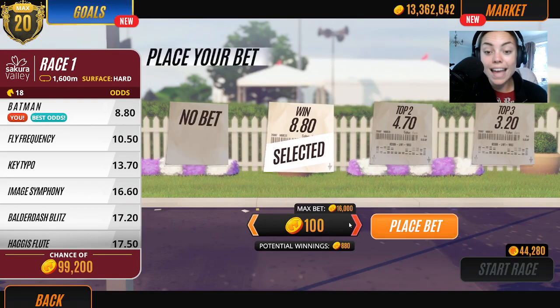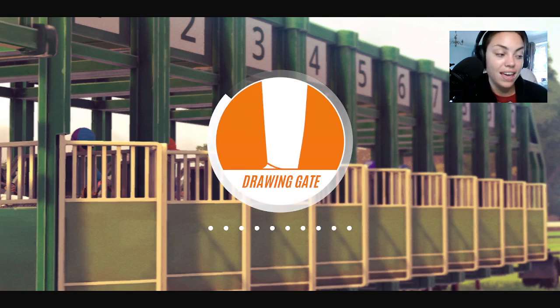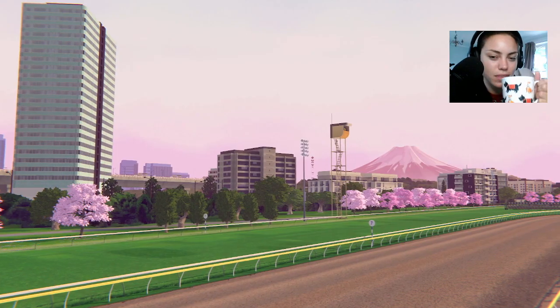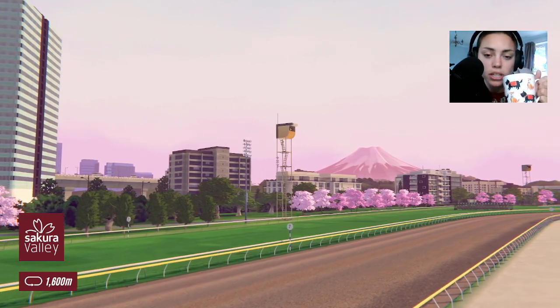If you guys have got any ideas for Rival Stars content, let me know. I've got a plethora — I love using that word — of ideas, including all different colours and that kind of thing. We need to do a spin the wheel one, I think that'd be fun. One of you guys commented months ago about doing a spin the wheel with the colours — any ideas would be muchly appreciated.